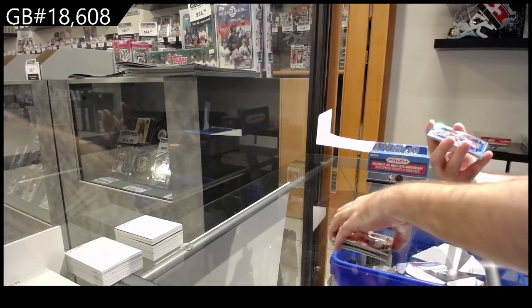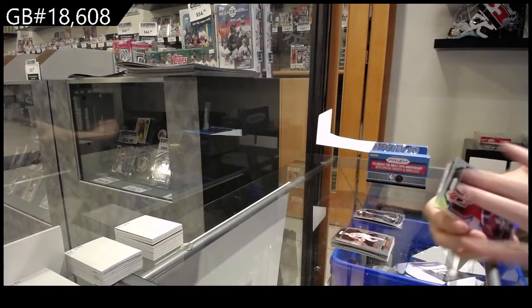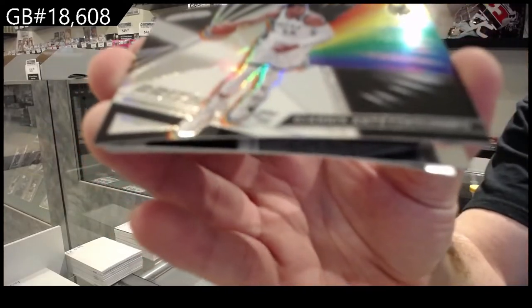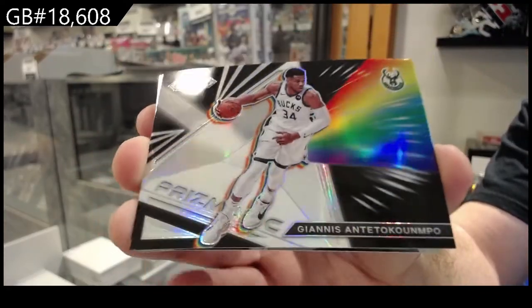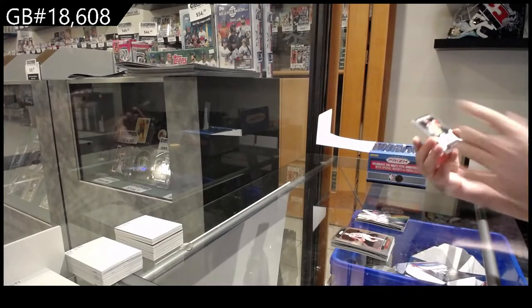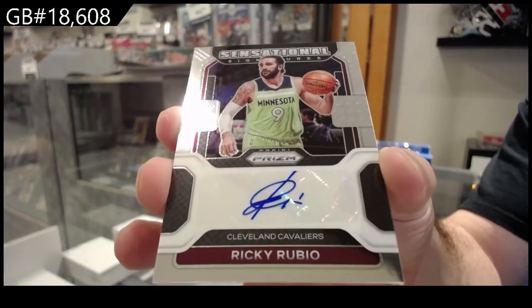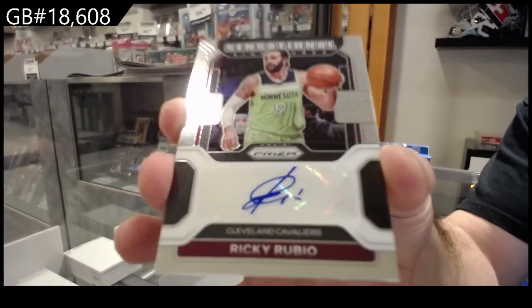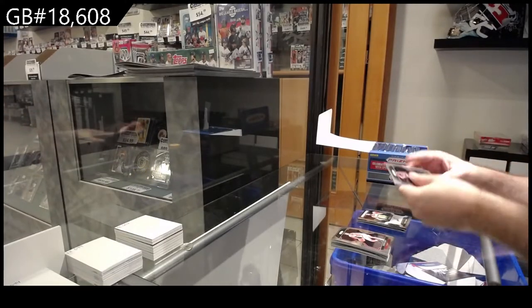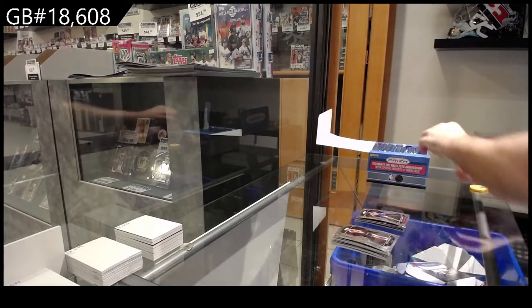We've got a Silver of Lee for the Pistons. We've got an Antetokounmpo Prismatic — I believe that's a Prism Prismatic — for the Bucks, with a very nice pop to it. We got the autograph: Sensational Signatures of Rubio for the Cavs. And a Johnson Rookie for the Clippers.